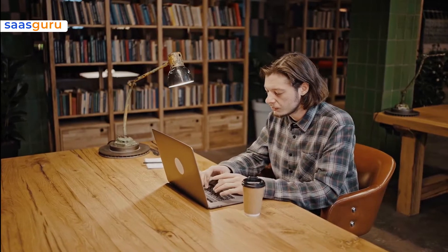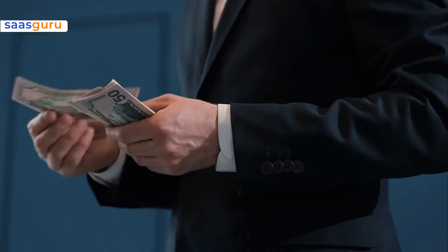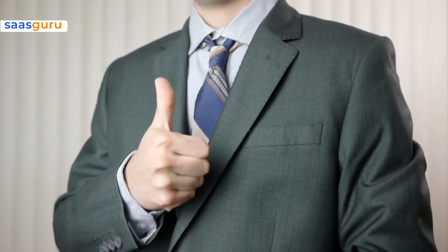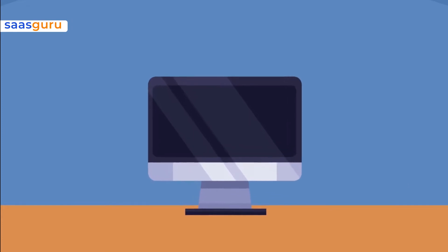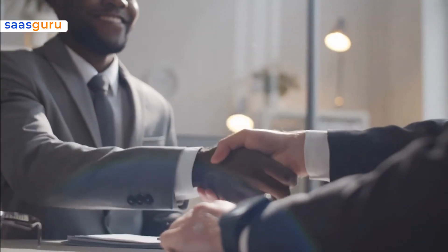Hey, are you a Salesforce aspirant? Do you aspire to a job that's highly paid across the entire tech industry? Then you're in the right place. A Salesforce admin job is an excellent place to start or enrich your career. Consider becoming a Salesforce certified administrator to set yourself apart from the competition.